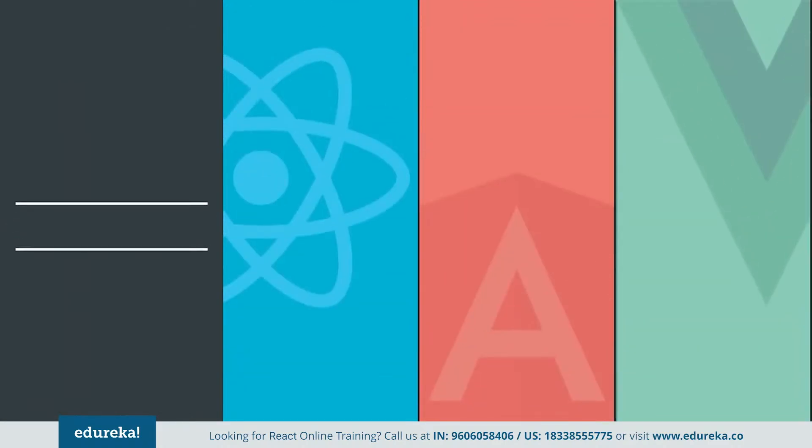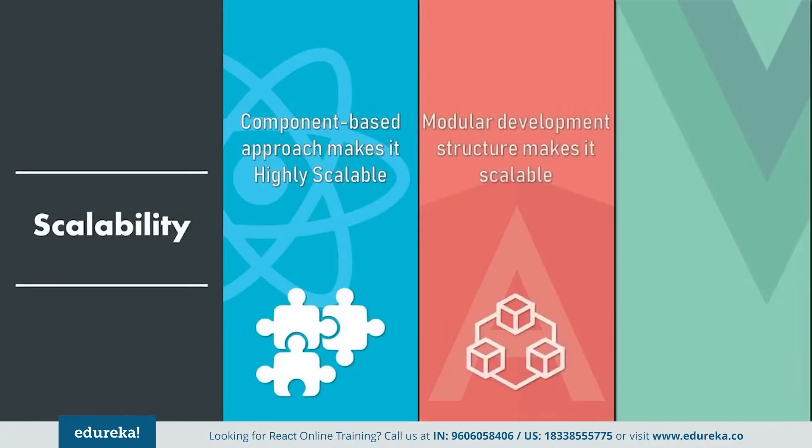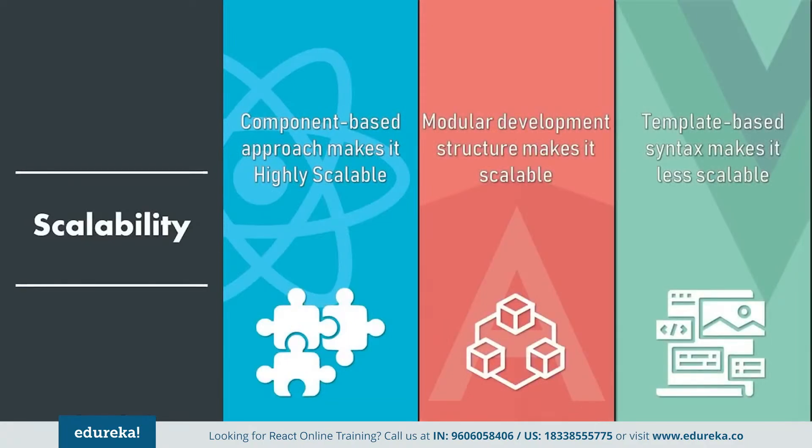Next, we will compare these frameworks based on scalability. Angular provides scalability with its modular development structure, while React uses a component-based approach with equally superb results. But when it comes to Vue, it faces a major disadvantage in this domain. Since it uses a template-based syntax, it becomes quite difficult to embed into large applications, where templates become increasingly more difficult to reuse compared to JavaScript components. So here React and Angular take the lead.